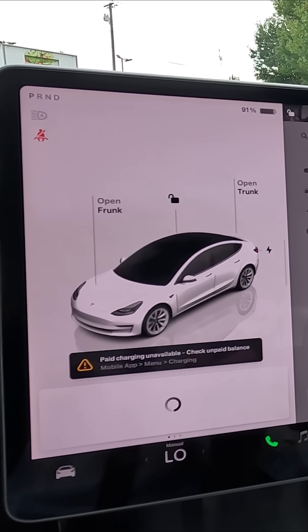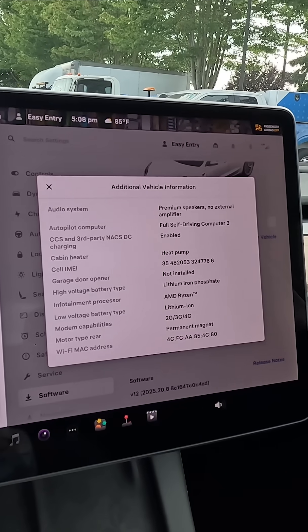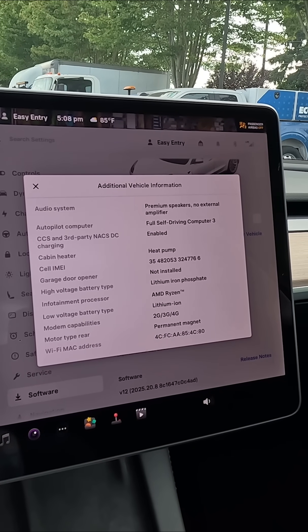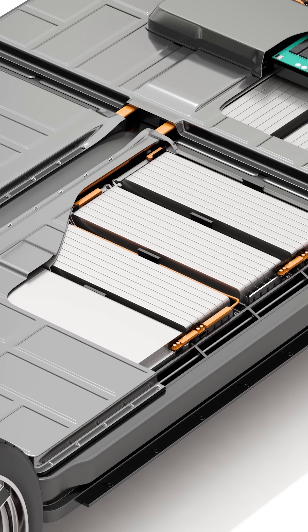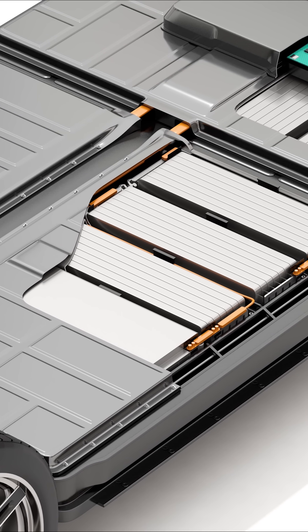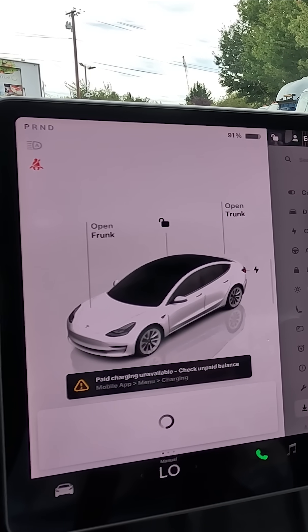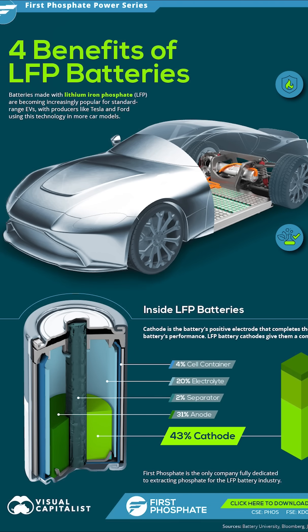So what are the differences? Lithium ion is generally more energy dense — for the weight of the battery, it can hold more energy than an LFP battery, but they cost more to produce. Lithium ion batteries can also unleash more energy and dump it into the electric motors faster, so they generally offer better zero-to-60 performance.